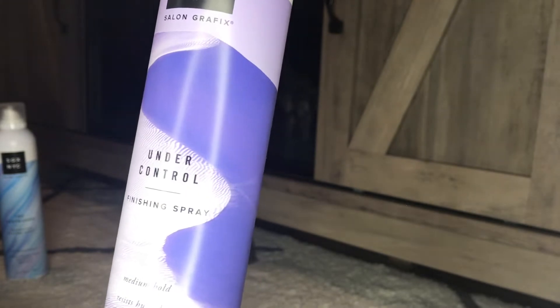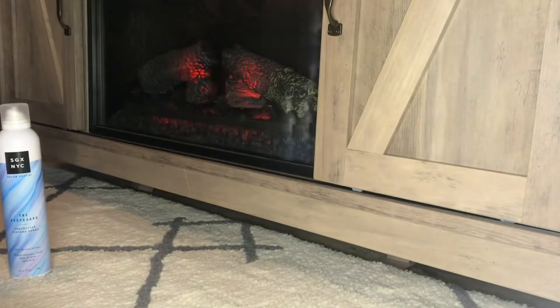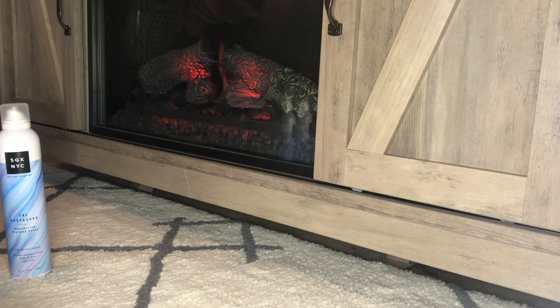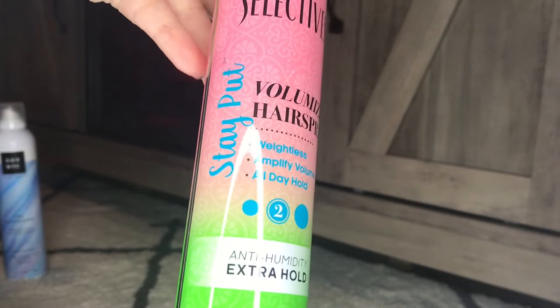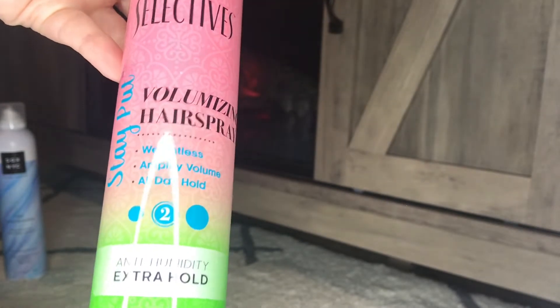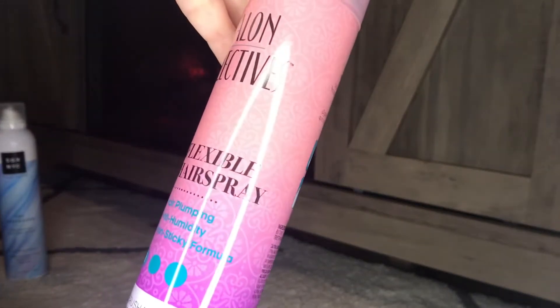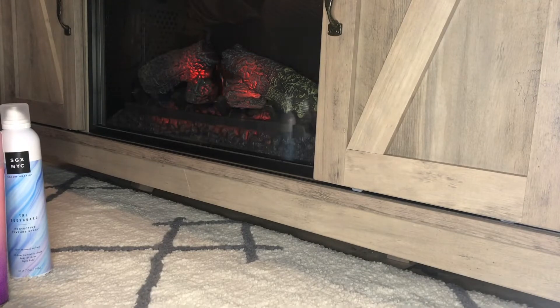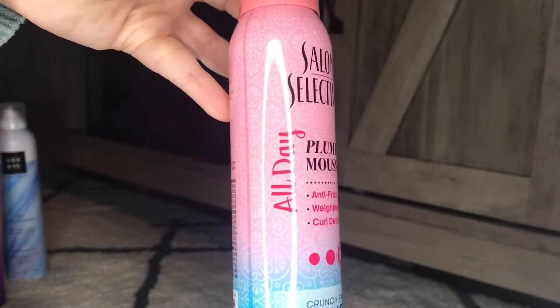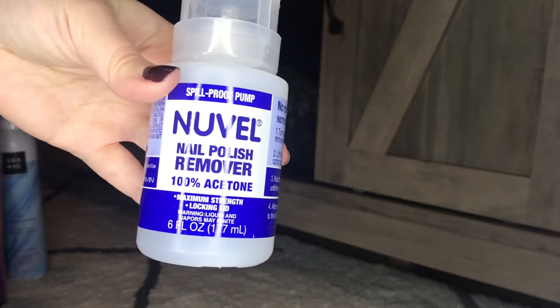I got this Under Control Finishing Spray - a medium hold hairspray that resists humidity and controls frizz. If you hear little noises, that's my puppy playing! From Salon Selectives, I got a volumizing hairspray that's weightless and amplifies volume, a flexible hairspray that's hair plumping and anti-humidity, and then an all-day plumping mousse - crunch-free, extra hold, anti-frizz. I haven't tried that one yet but I'll let you know how it works.